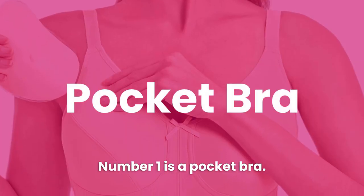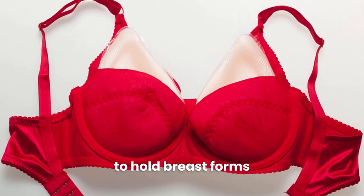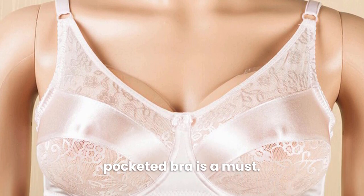Number 1 is a Pocket Bra. A pocket bra, also called a mastectomy bra, has pockets in the cups to hold breast forms securely in place. If you wear breast forms, especially large or heavy forms, a pocketed bra is a must.